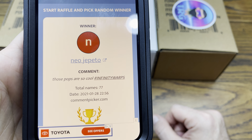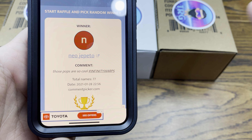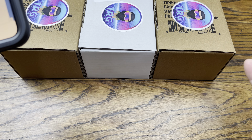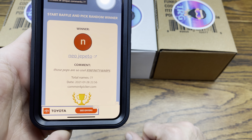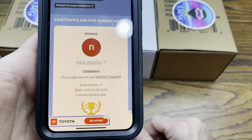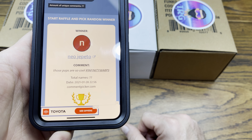Neo Geppetto — 'those pops are so cool, hashtag Infinity Warps.' So Neo Geppetto, if I'm saying that right, hit me up on the link in the description on my Instagram page, send me a message over there with your contact information and I'll get these pops sent out to you right away. I'll ship these out priority mail because there are three of them, they're more than a pound, so we're in priority mail territory — you should get them fairly quick.